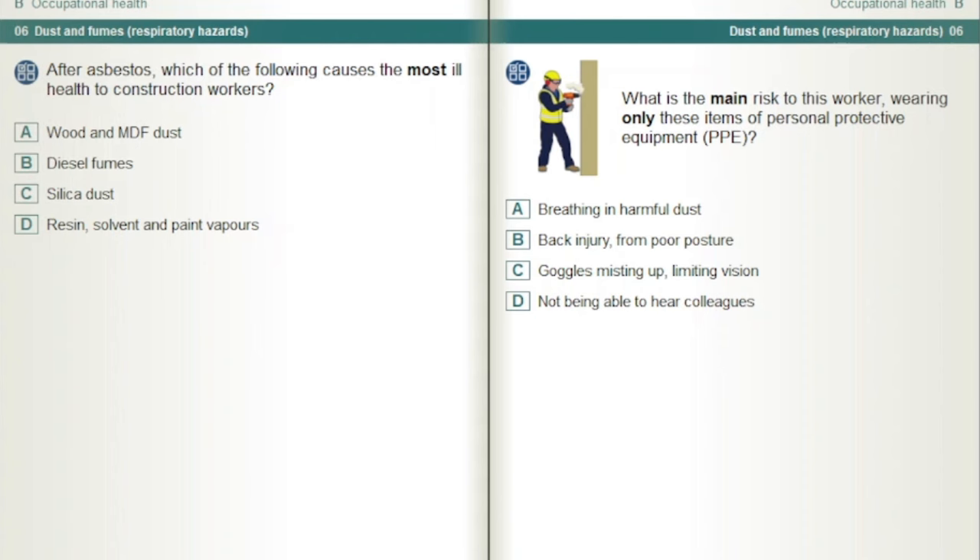What is the main risk to this worker wearing only these items of personal protective equipment, PPE? Breathing in harmful dust.